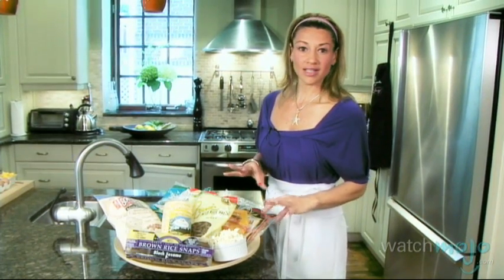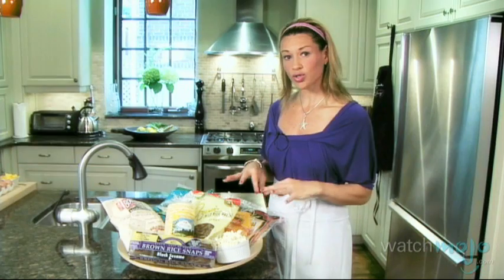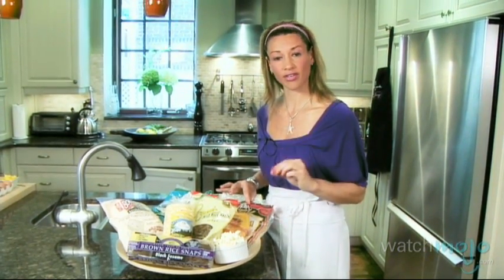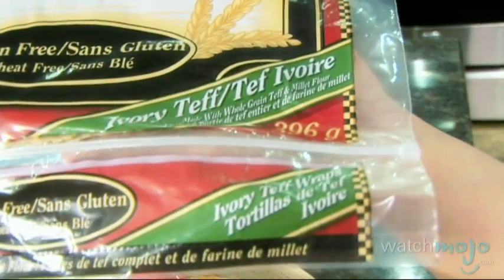And if you like doing tortillas and wraps and things like that, you can actually find stone ground corn tortillas. But a lot of times they add in flour, so you've got to watch the ingredient list. I have this one here, which is actually made from teff, which is an ancient African grain mostly grown and used in Ethiopia — and now it's available here.